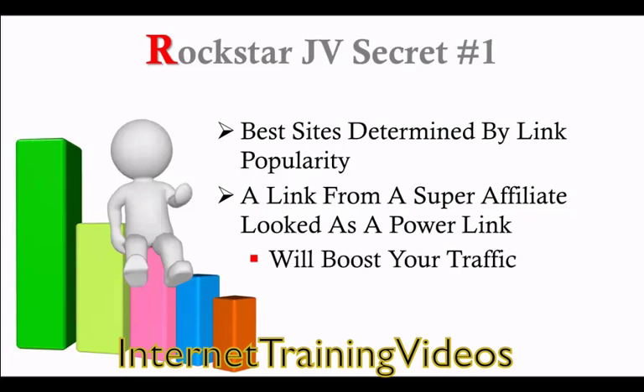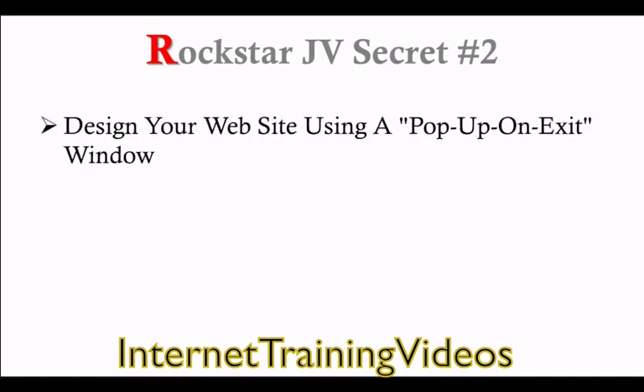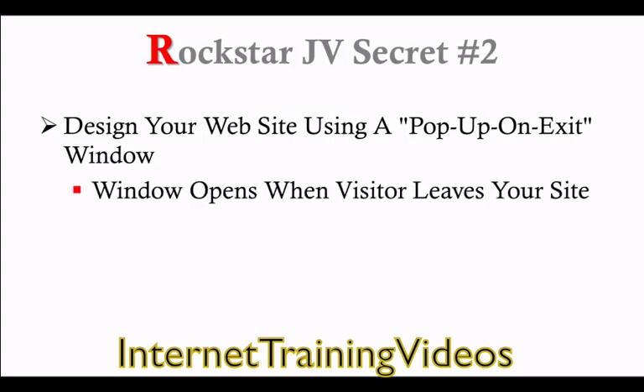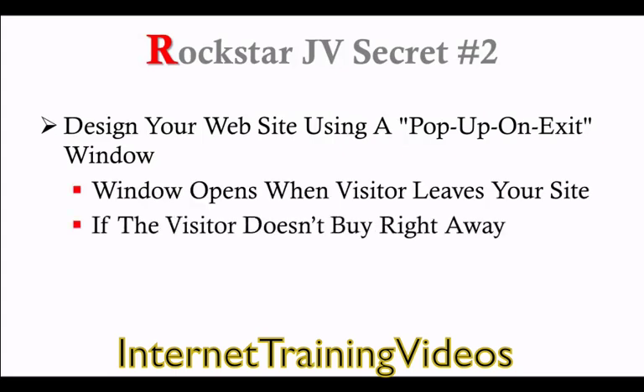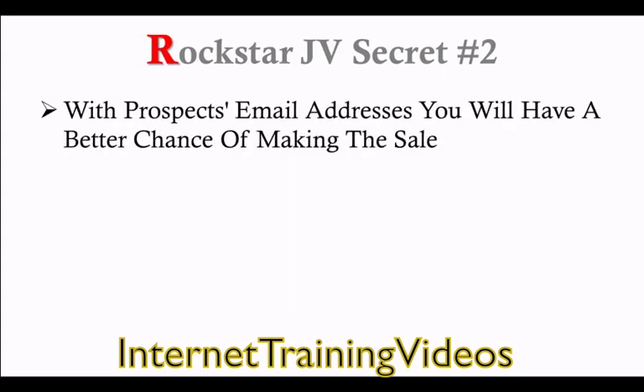Rockstar JV Secret Number 2: When you are designing your website, use a pop-up on exit window. A pop-up on exit window opens when a visitor leaves your site. This way, if the visitor doesn't buy right away, you can use the pop-up window to offer them your free report follow-up series via autoresponder. Now that you have the prospect's email address, you will have a better chance of making the sale.